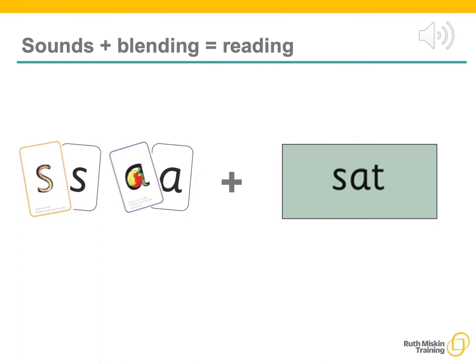Today I want to help you understand how your child is learning to read words in Read Write Inc phonics by blending sounds together. Alongside teaching the children the sounds, we teach them to blend sounds to read words. For example, s-a-t, s-a-t.